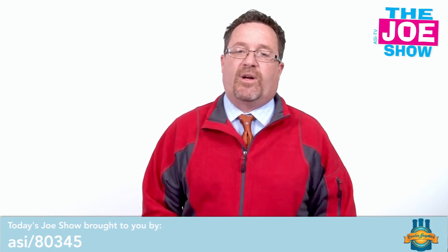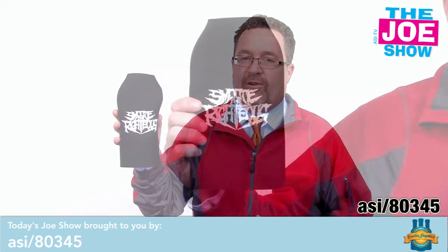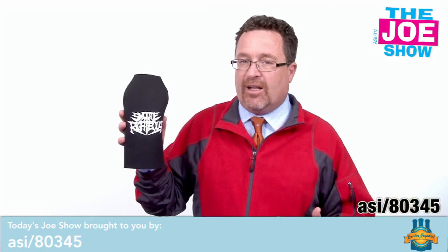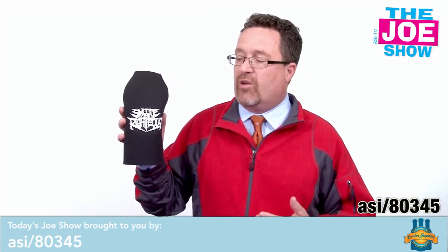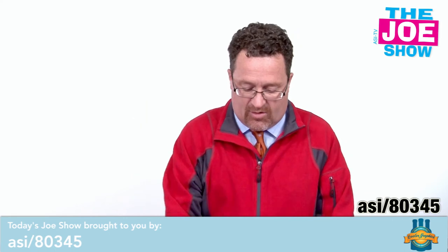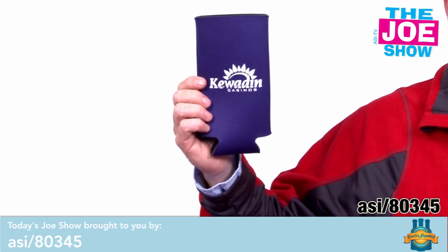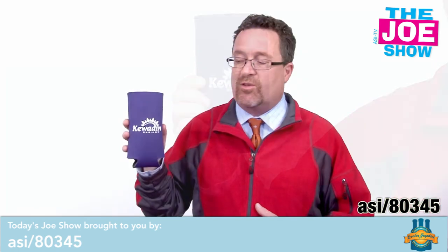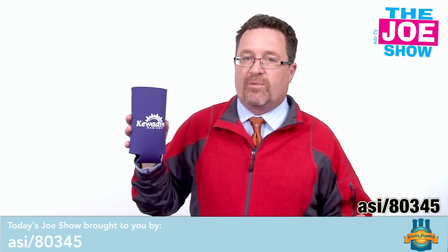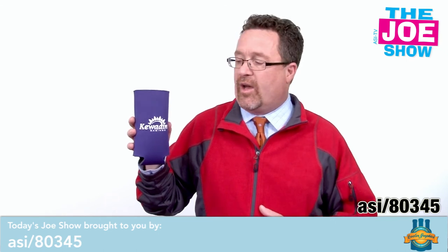Now we have two products from today's Joe Show sponsor, Cooler Graphics. Let's start with the first one. This is a bottle cooler, but it's not for your standard bottle — this is actually for a 40. It's a great product to give away: college towns, beer distributors, anyone who sells 40s can put their logo on this and whoever's drinking it can make sure their 40 remains cold. And this next one is for a tall boy, also for those energy drinks that are long and narrow and tall. Put it in here, it's going to keep those chilled as well. When tailgating, not only does it keep the beverage cooler, but especially in the cooler months it's going to keep your hands warm so you're not holding that cold bottle or that cold can.